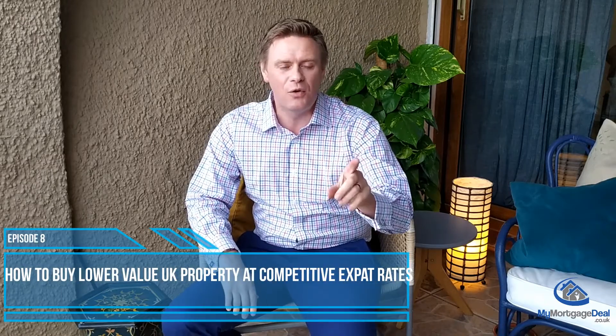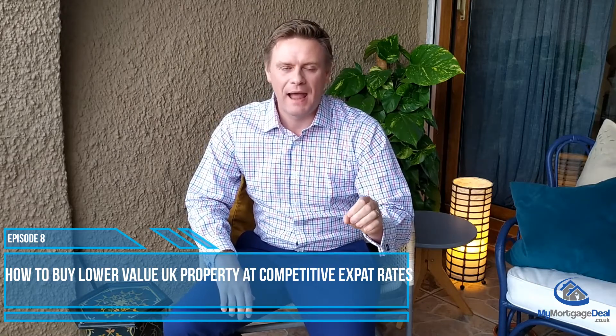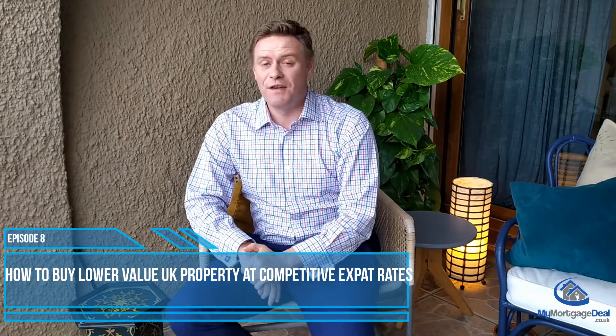Thanks for joining us on this episode of Expat Finance TV. In this episode we're going to look at that question for landlords: how to buy lower value buy-to-let property in the UK at competitive expat mortgage rates? It's a very interesting one and it's a question that I'm asked by a lot of landlords in expat locations worldwide.